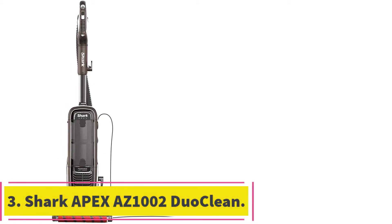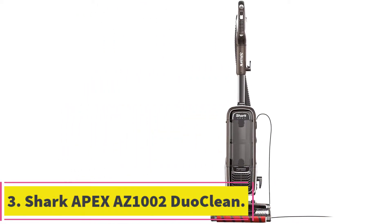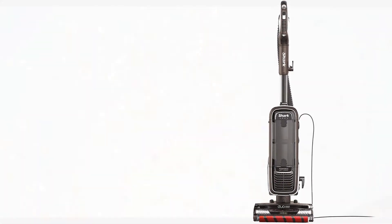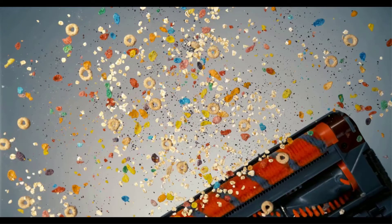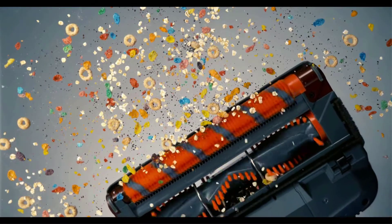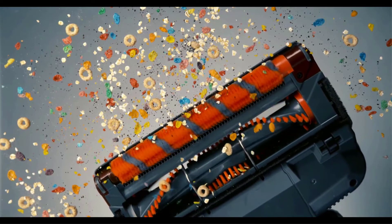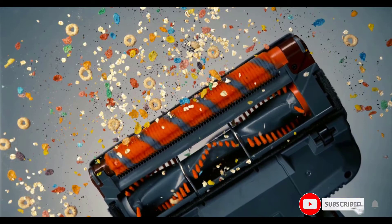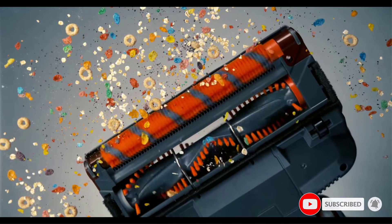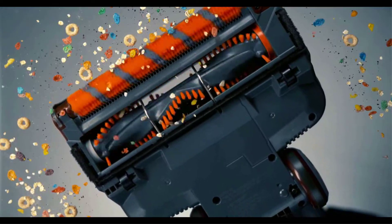At number 3: the Shark Apex AZ1002 DuoClean. This is a corded, full-size, bagless convertible upright vacuum cleaner from Shark, equipped with Shark DuoClean technology featuring two different brush rolls in the main cleaner head that work in unison to give your floors a thorough clean. It has the Shark ZeroM technology — a brush roll specially designed for picking up human and pet hair while stripping it out of the brush roll to lower your maintenance requirements.